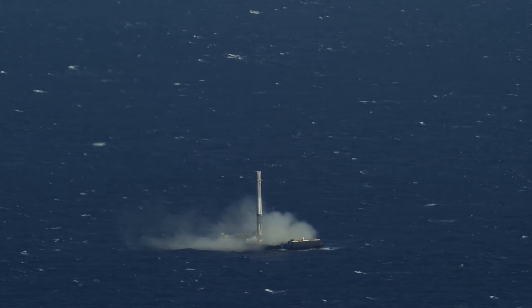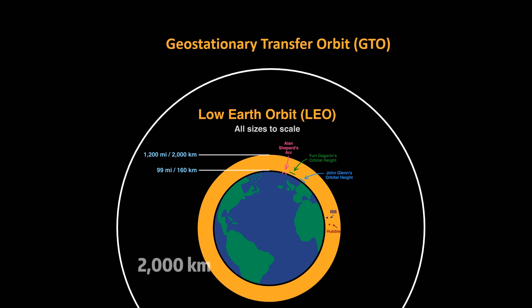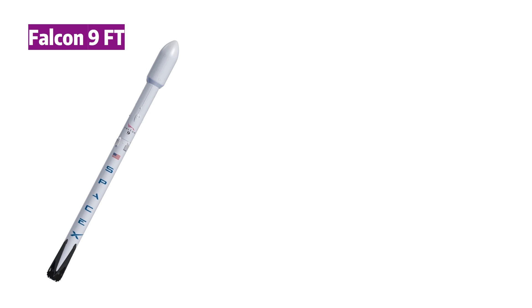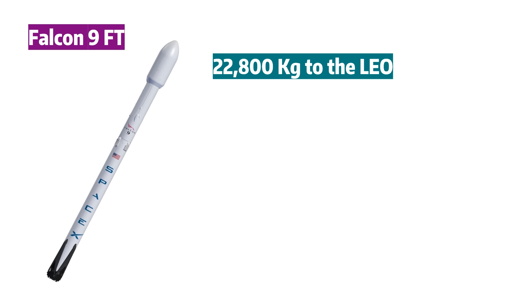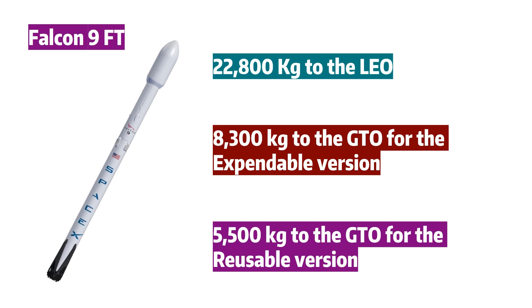A key measure of launch capability is the payload weight that can be sent to orbit. The two most frequently mentioned orbits are low Earth orbit (LEO) and geostationary transfer orbit (GTO). LEO is no more than 2,000 km from sea level, while GTO is exactly 35,786 km. The International Space Station, for example, orbits at 400 km. For the latest Falcon 9 Full Thrust, payload to LEO is 22,800 kg, while payload to GTO is around 8,300 kg for expendable and 5,500 kg for reusable configurations.